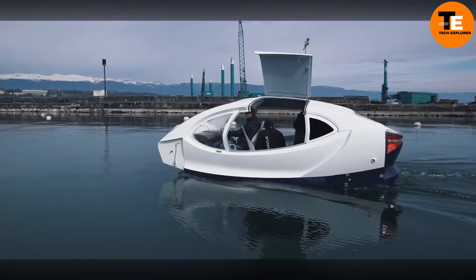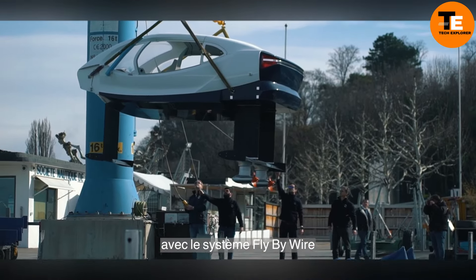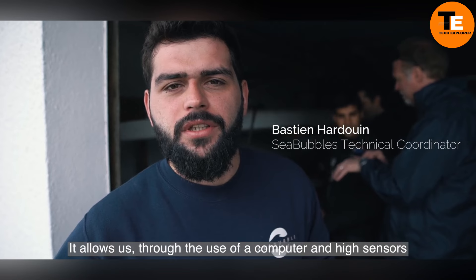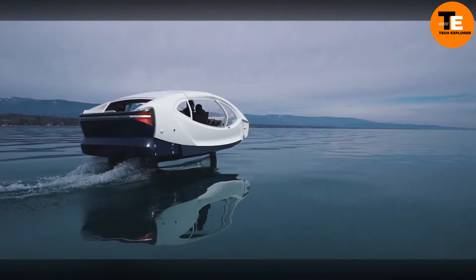Its futuristic sleek design accommodates up to five passengers, and the hydrofoil system ensures a smooth, near-silent ride with minimal wake, making it ideal for environmentally sensitive areas. Passengers can choose between a closed cabin or an open-air ride, allowing for a customizable experience.